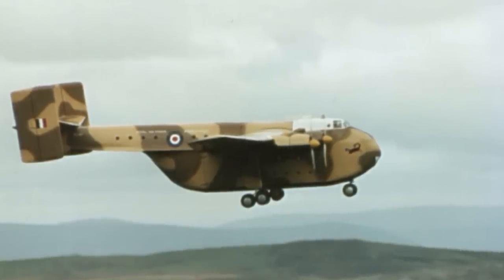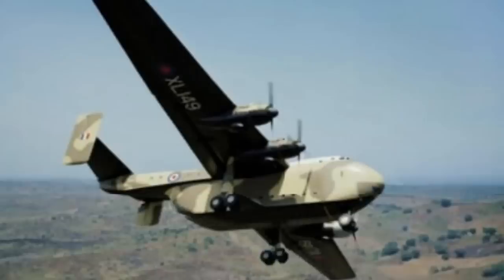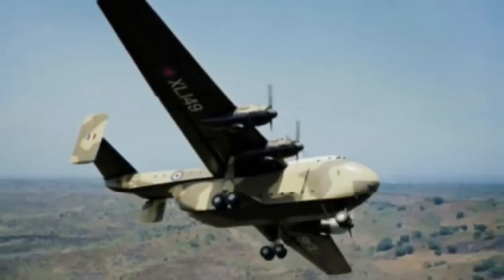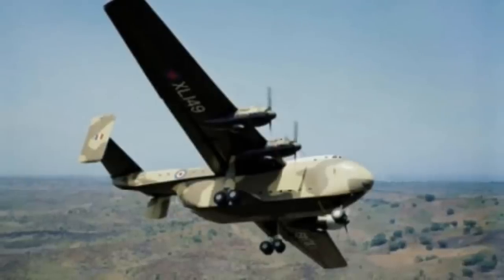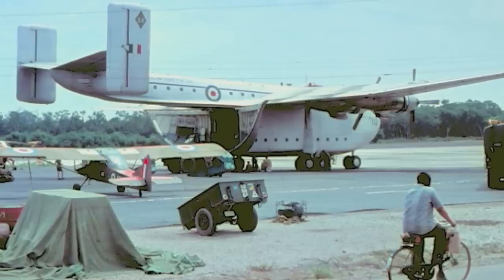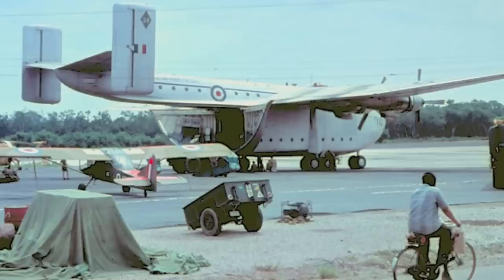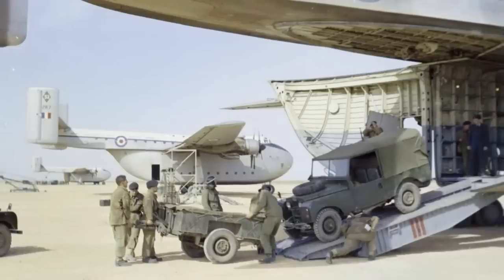They might have looked like a flying whale, and be awfully slow with a top speed of only 238 miles per hour. But the Beverleys did the job, and generally did it very well. And they did all this with only a grand total of 47 service aircraft built. Naturally, with such active lives, losses were heavy. Nine Beverleys would be lost in service, with seven of them in operating accidents, often caused by bad weather.